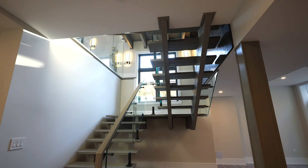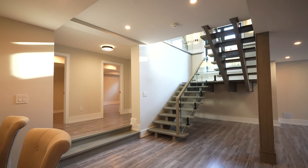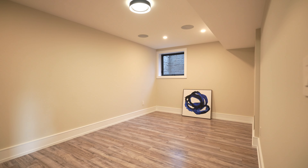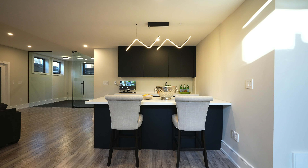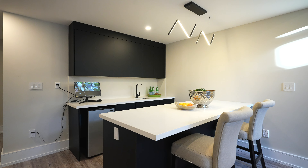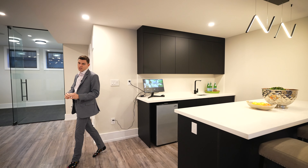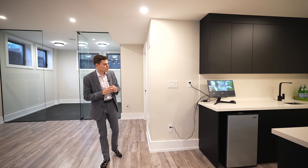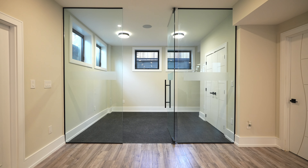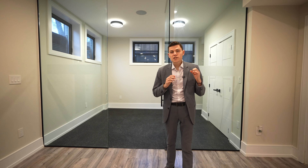Now let's go check out the basement. As we make our way down, to the right you have one more bedroom, and there's a giant open space with a wet bar — this is the perfect rec room to sit and watch football on a Sunday. There are also six cameras and a full security system for this home, so you wouldn't have to worry about a single thing.